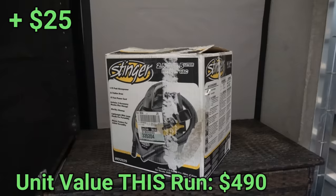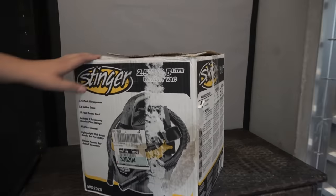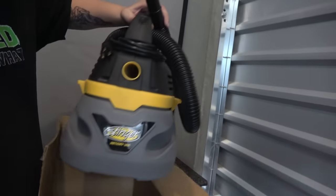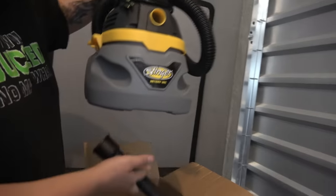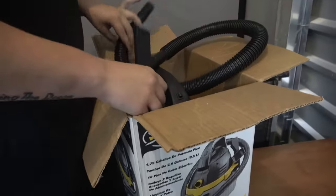We just pulled down a Stinger WD-2025 - it's a wet/dry vac. It's super light which is why I didn't think it was actually in there, but look at that - it's there, just really really light. Got to be worth some money - we'll look it up on eBay for sure. And look how much access we have to the boxes now!